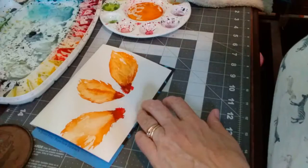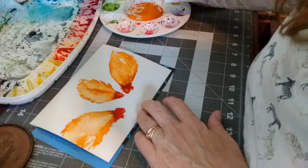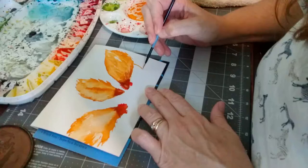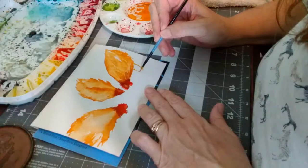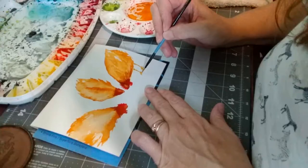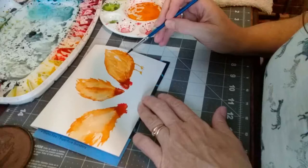Next thing I want to do is legs, legs, legs. Hens have skinnier legs generally and roosters have big thick legs. These are going to be outlined in pen so it doesn't matter too much. Now I feel like that hen is not fat enough on the bottom — she should be darker on the bottom because bottom feathers are darker.